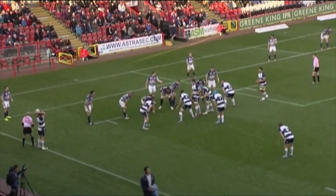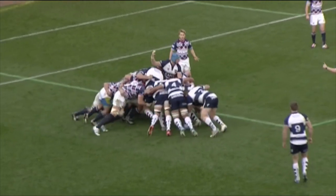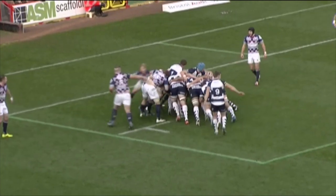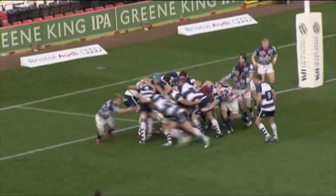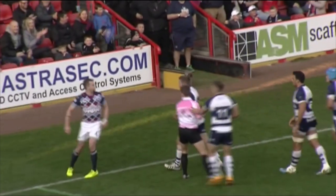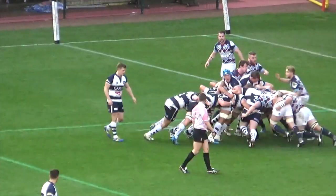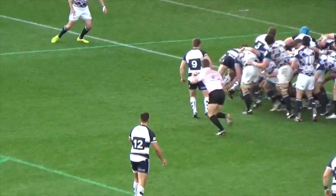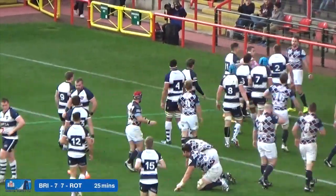Bristol with a line-out about seven metres from Rotherham's line — goes to Edie, who presents it to Ollie Robinson and that familiar drive begins. Chris Brooker in possession of the ball now at the back and it starts to move forward, crabbing towards the posts. Bristol get on the front foot — Brooker stretches and scores the try! The forwards as usual making that driving line-out pay. Chris Brooker broke off the back, two metres out, and stretched over the line. That will surely be converted by Nicky Robinson to make it seven all.